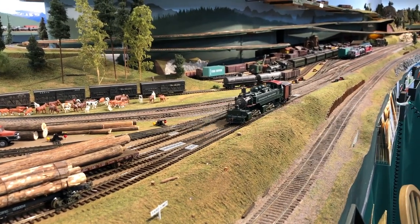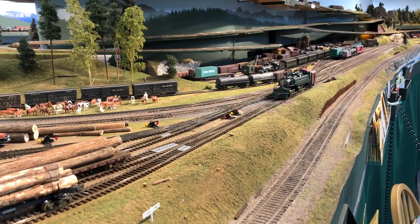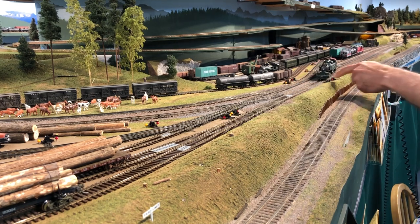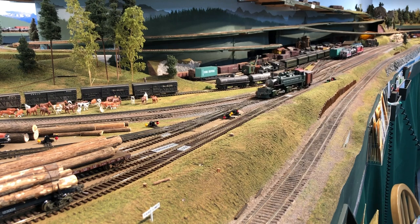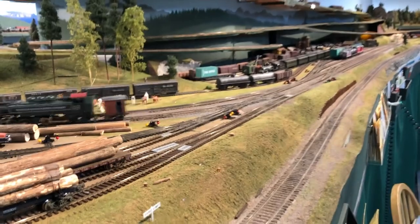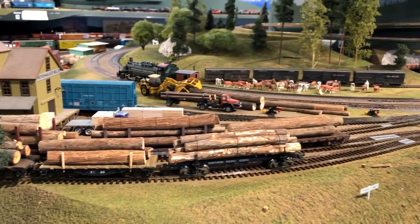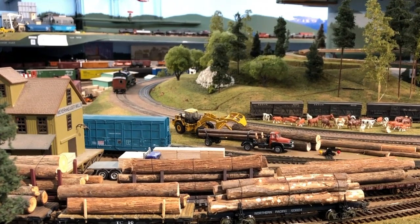That pretty much does it. We've delivered our logs, we've got our caboose on the back of our engine, and we can head back up to the logging camp and get some more cars. If this had been a real operating session, there would have been empty log cars to pull back up to the camp with us. But the reason for this video was somebody brought over this Mantua engine to try out, so I just thought we would haul some logs with it and share it with you.